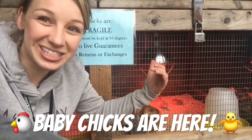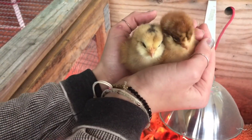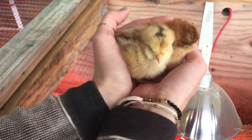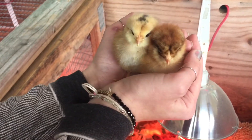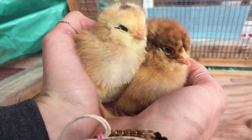We're gonna tell you more about the breeds we have right now. These are Americana pullets. They lay green and blue eggs. They're one of our top sellers and egg producers that we carry here. These ones are about two days old — super cute.